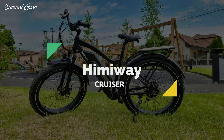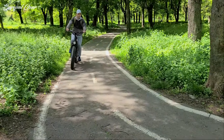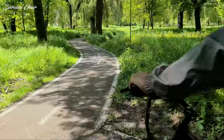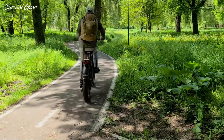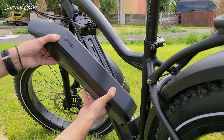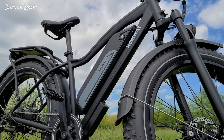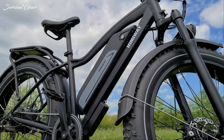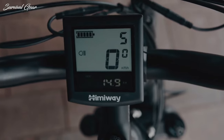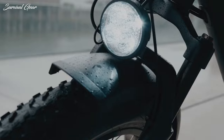The Himiway Cruiser electric fat bike is a good example, as it costs little but delivers plenty for beginner and intermediate riders. The Cruiser enters the popular fat tire electric mountain bike segment with its aggressive stance and massive battery that promises even more range per charge. Himiway is a relatively new company in the US market, and the Cruiser is meant to be a solid multi-purpose bike with components for comfort, commuting, and even some off-road capabilities.